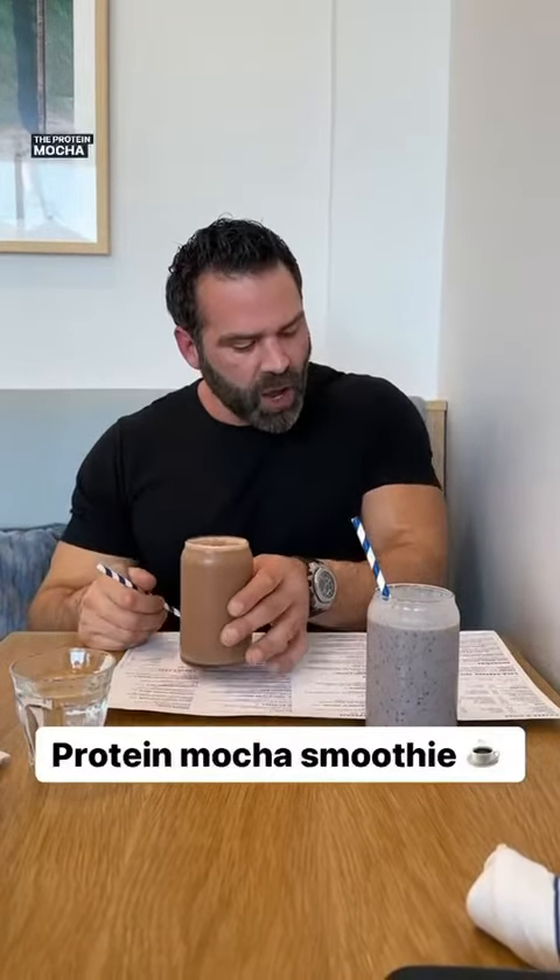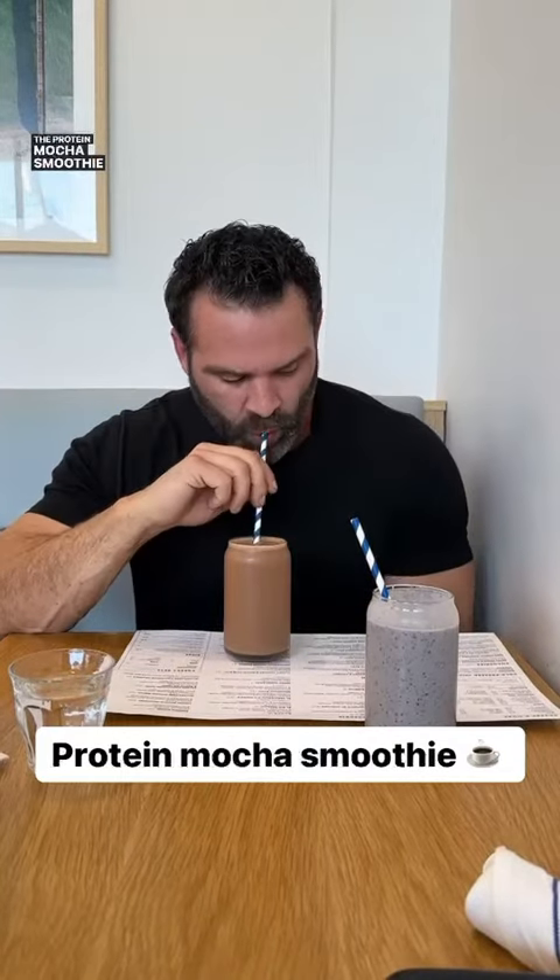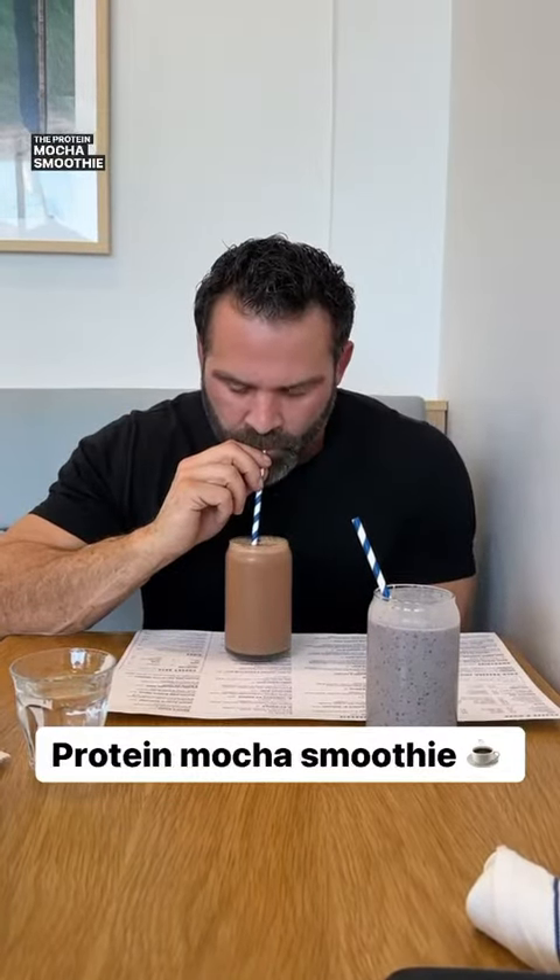This is the protein mocha smoothie. It's good. The mocha madness at Lifetime is better, but this is very good.